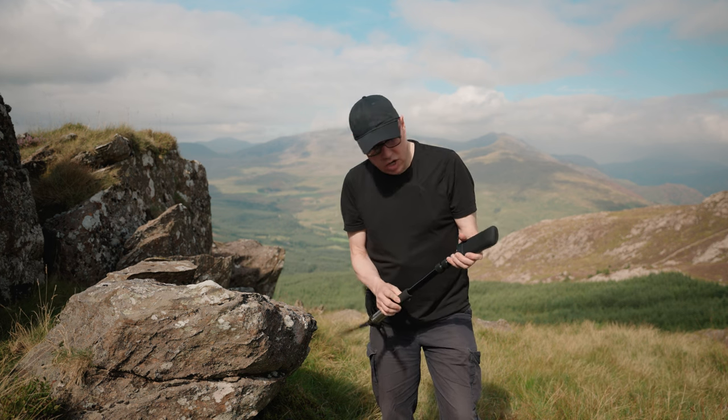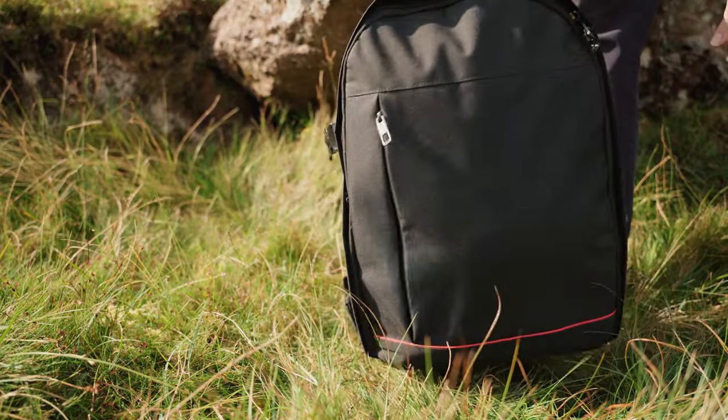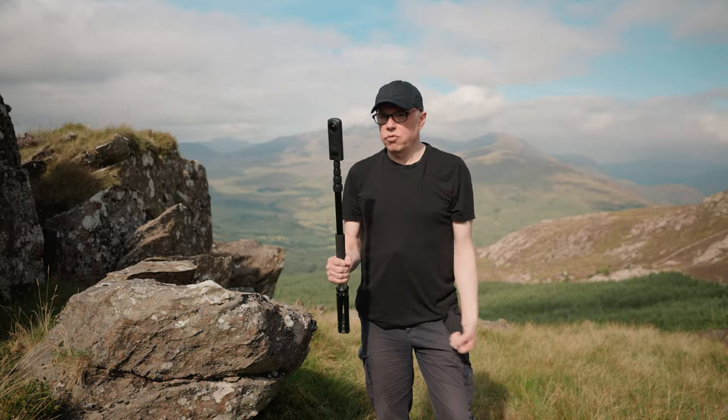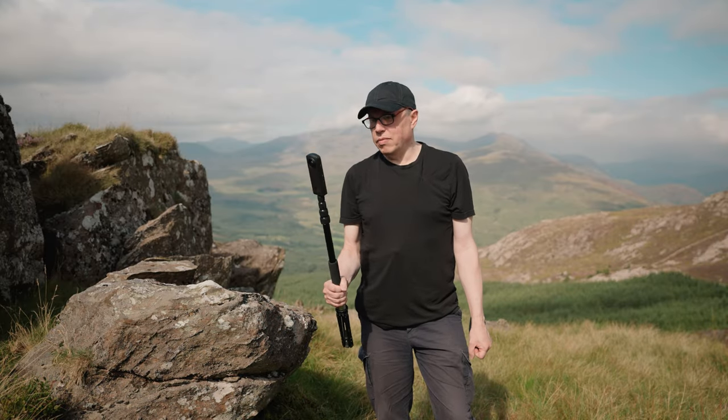All else I've got in a bag is an extra charger and an extra phone to just use the camera with. I'm packing extremely light today — this is all I've really got with me, so hopefully that's going to be enough.